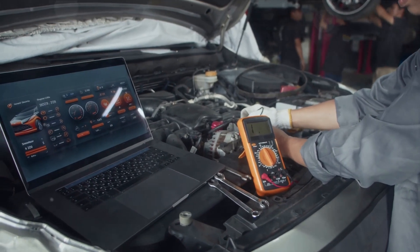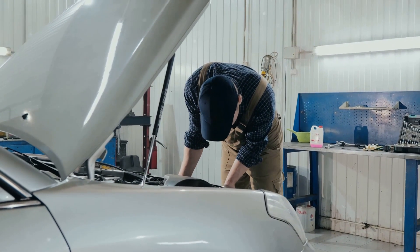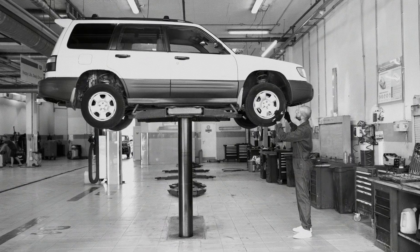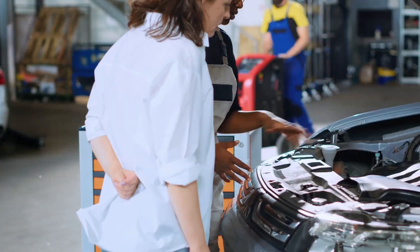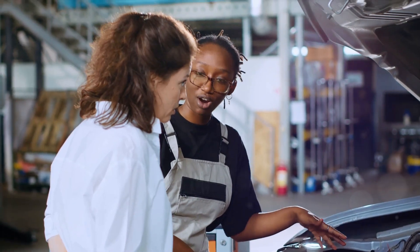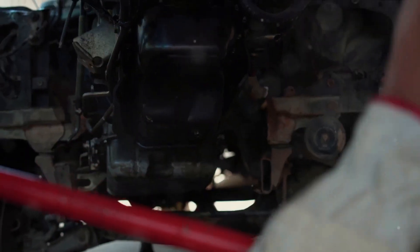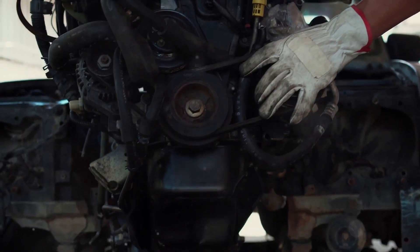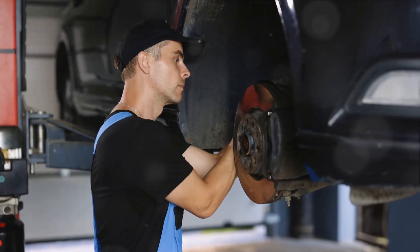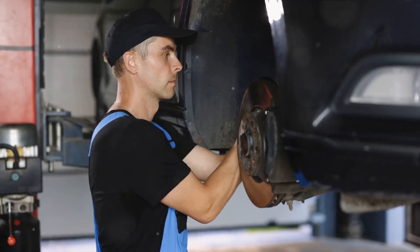Once you've identified a potential issue with your knock sensor, your next step should be to consult with a professional. You've recognized the symptoms, read the signs, and used an electronic scanner to get some error codes — but what's next? It's time to see a mechanic. A mechanic has the tools, the knowledge, and the experience to not only confirm your suspicions about a faulty knock sensor but also to replace it safely and efficiently.